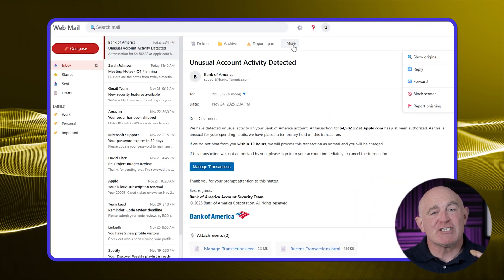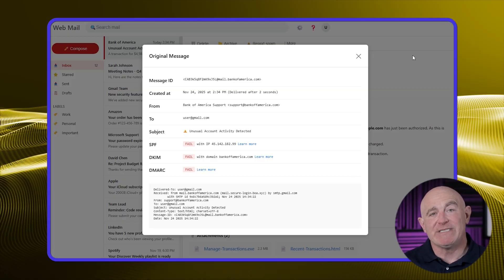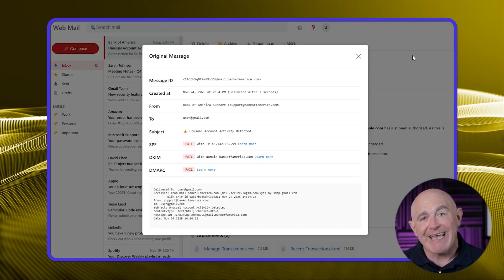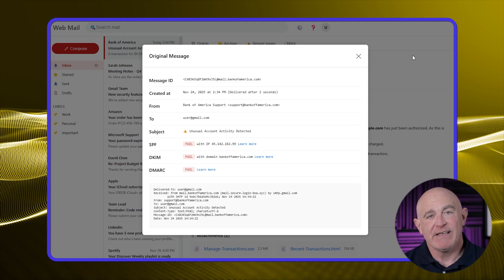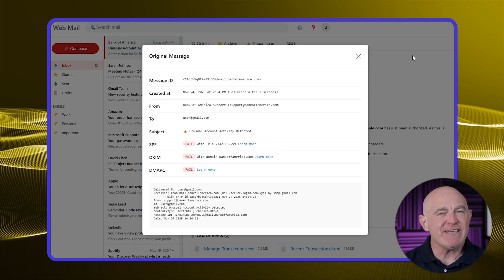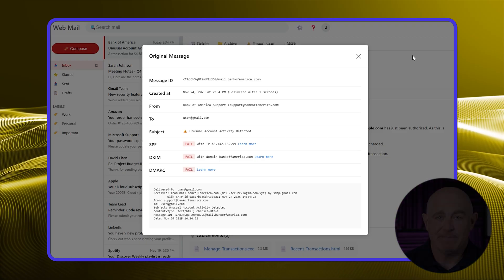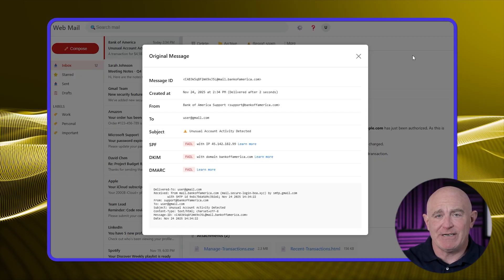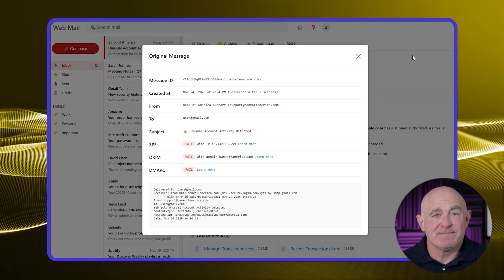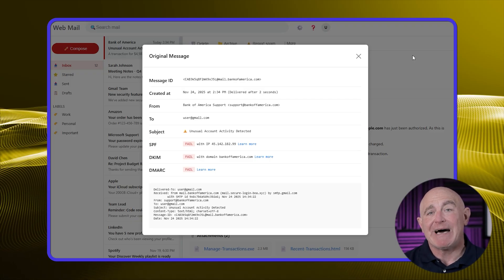How do you actually view these checks? In most email clients, open the suspicious email and look for an option like 'View Original,' 'View Source,' or 'Show Headers.' This brings up the technical details of the email, including the results of the SPF and DKIM checks. You're looking for the words 'pass' or 'fail' next to each. If either check has failed, that's a strong indicator the email isn't really from whom it claims to be. Legitimate companies have these authentication systems set up properly; phishing emails often fail because they're sent from unauthorized servers.